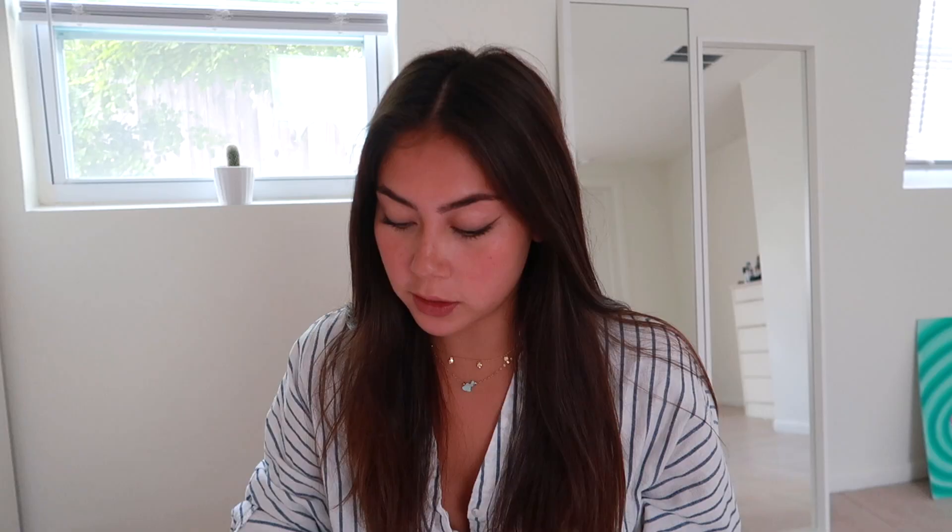In the morning I use niacinamide. It's very inexpensive — it's five dollars and ninety cents. I use it for my nose congestion and oiliness. Honestly after the first week of using this, my nose — which is typically bumpy when I rub it — had become completely smooth. It was great. For all of my serums and oils I keep them in the fridge, and it feels really nice to put on a cool serum.